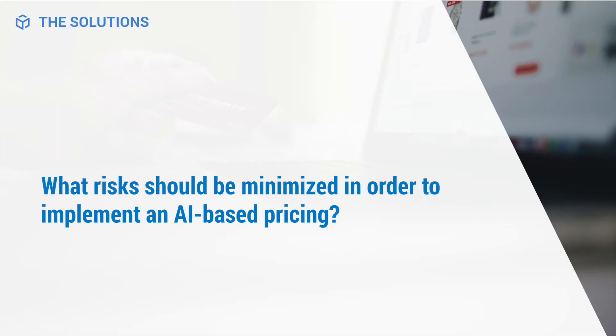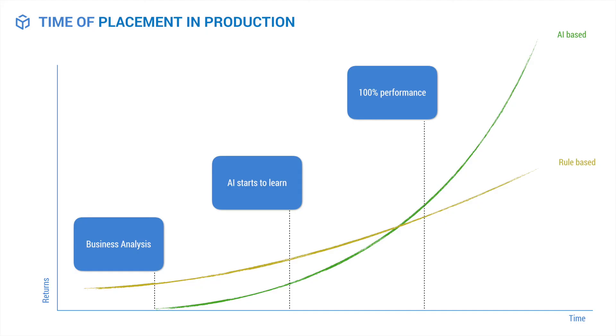Although there are a lot of benefits for AI-based pricing, as with everything there are risks. This graph compares return profits over time for AI-based versus rule-based pricing. As you can see in yellow, rule-based can start making profit right away, because AI needs a record of past sales in order to give a recommended price. However, once AI starts learning, profits rapidly increase and ultimately surpass rule-based pricing.